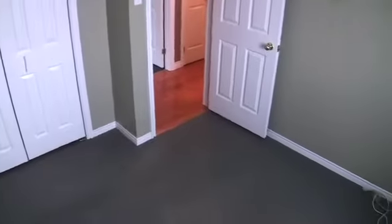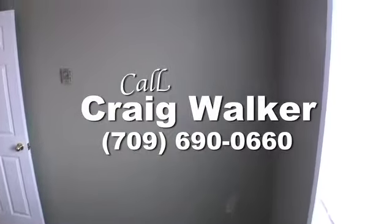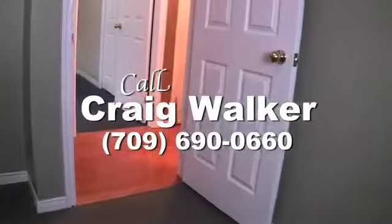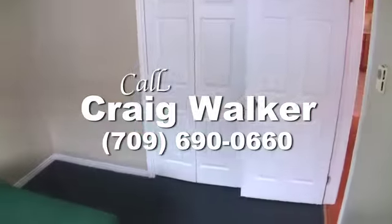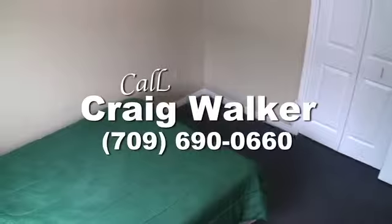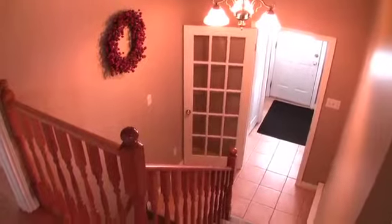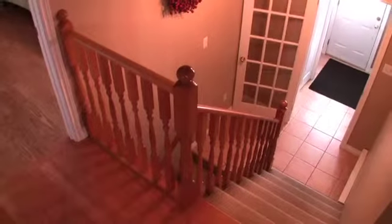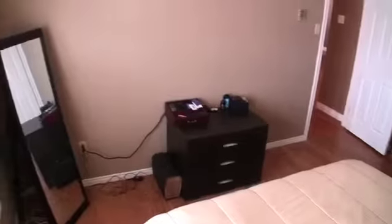Come see this home for yourself — call Craig Walker and arrange a personal showing. The master bedroom, located just off the main living area, is spacious and offers plenty of natural light.